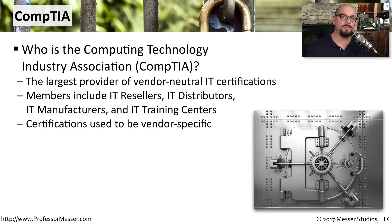CompTIA has many different kinds of members, including manufacturers, vendors, and end users of computing technologies. They all take advantage of the ability to have vendor-neutral certification. We used to have certifications that were very focused on specific manufacturers' products, and with CompTIA certifications, you now have a very broad, vendor-neutral certification to rely on.